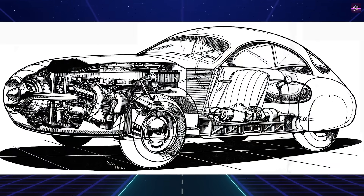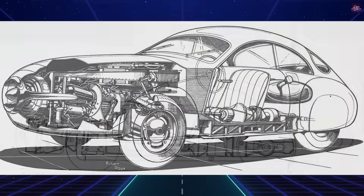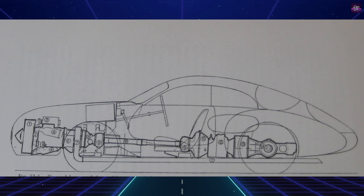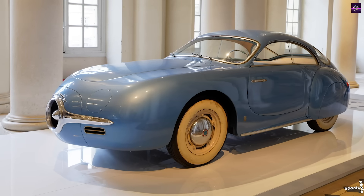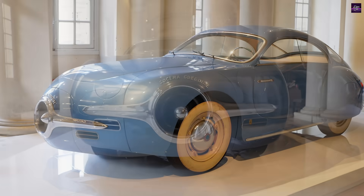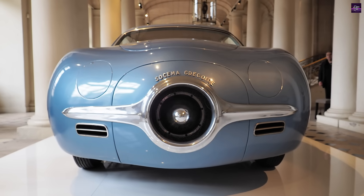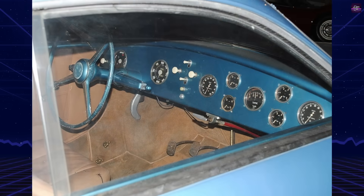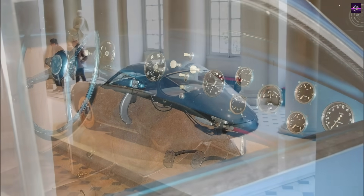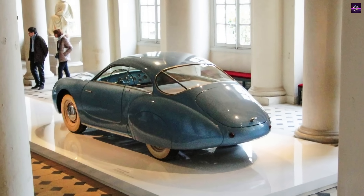At the heart of the Sosima Gregoire was the TGV-1 Sima Turbo, a two-stage gas turbine producing 100 horsepower. The high-pressure turbine spun at 45,000 revolutions per minute, while the low-pressure turbine operated at 25,000 revolutions per minute, with a reduction gear lowering the output speed to 5,000 revolutions per minute. The vehicle weighed 1,300 kilograms and was theoretically capable of reaching 200 kilometers per hour. The transmission featured an electromagnetic Cotel gearbox, and an electromagnetic Telma retarder was integrated to counteract the turbine's lack of engine braking.